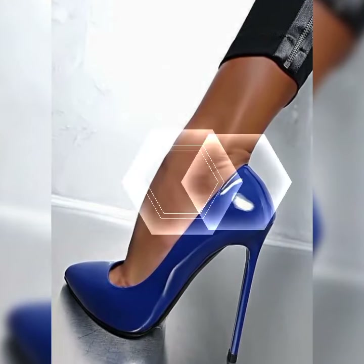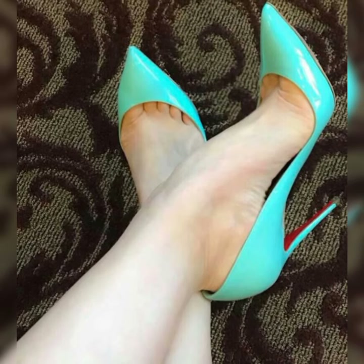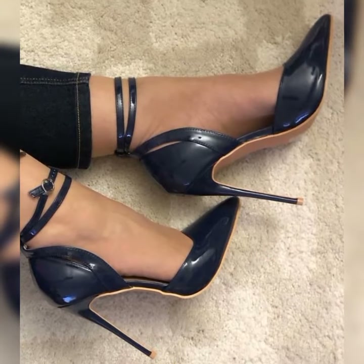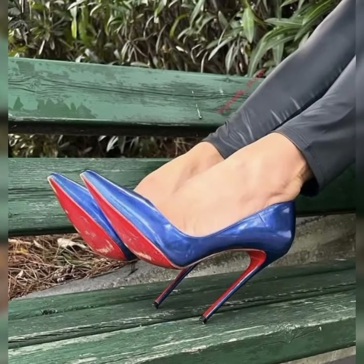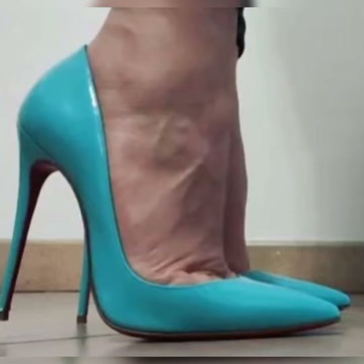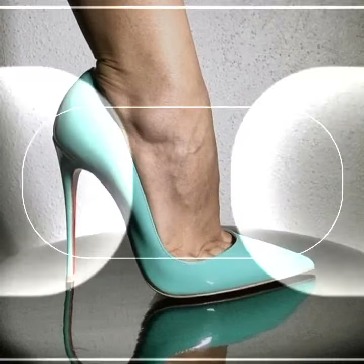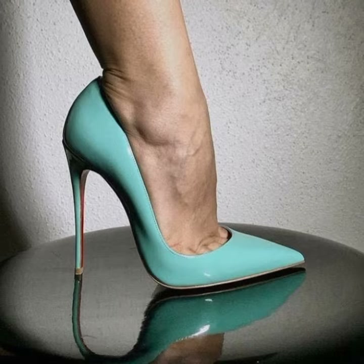When it comes to styling bugs, you have plenty of options. You can go for a classy look by pairing them with a crisp white button-down shirt and a pleated skirt, or you can opt for a more edgy look by wearing them with ripped jeans and a leather jacket. The possibilities are endless.